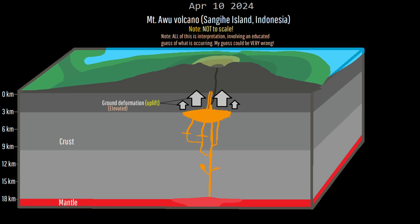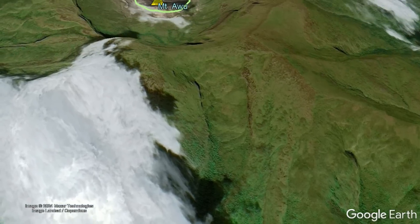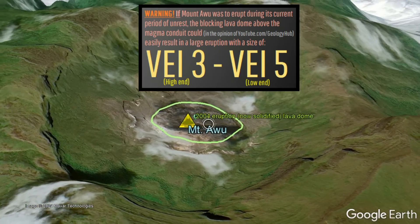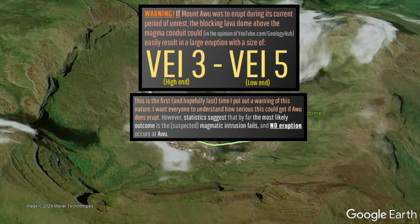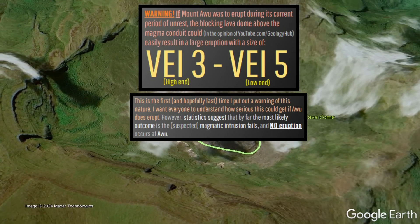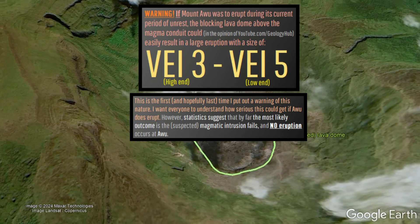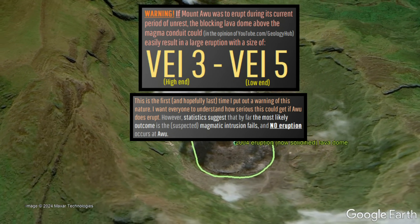However, in the last four days, earthquake activity has increased alongside a notable spike in ground deformation, which could indicate the upward rise of magma once again. If Ewu was to erupt, the presence of its existing lava dome could result in a high-end VEI-3 to low-end VEI-5 explosive eruption, since it acts like a natural plug which significant amounts of highly pressurized gas and magma could become trapped underneath.